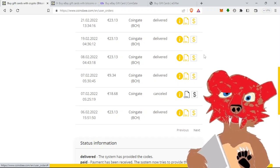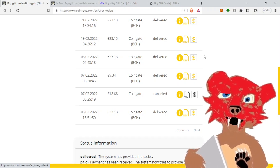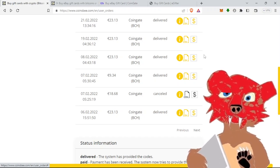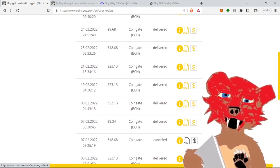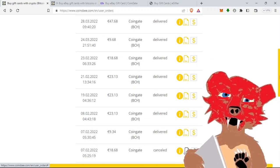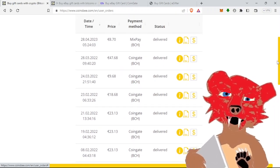One time I did a purchase in the middle of the night, and I didn't receive the code until I woke up in the morning — and then I got the email about an hour after waking up. It was around 2 AM when I did it, but they've all been pretty fast overall.